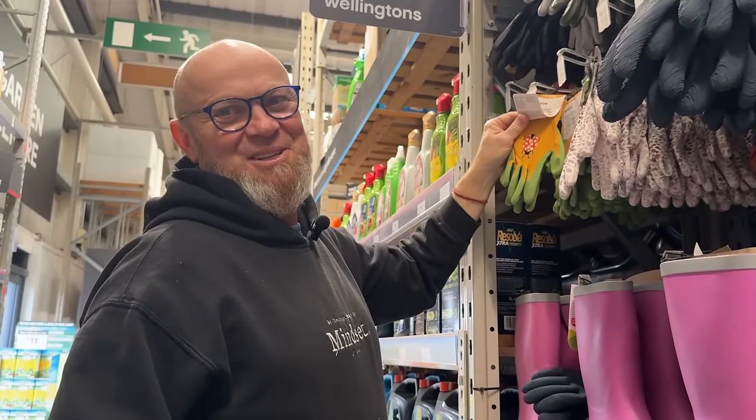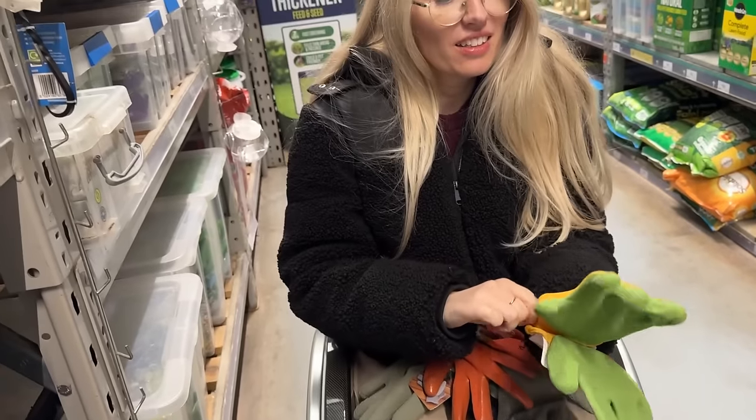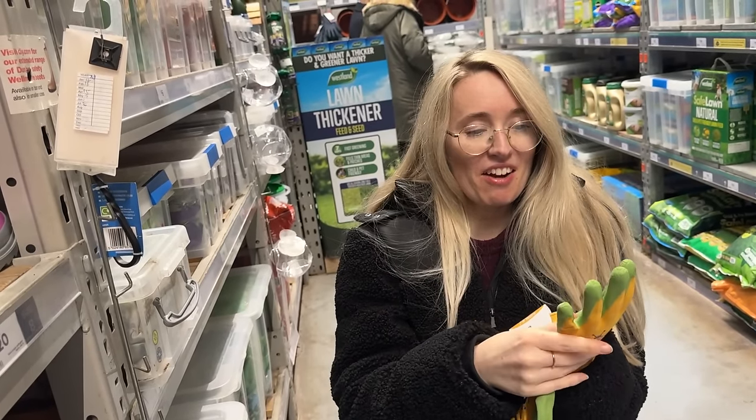Of course I want to try the Aussie gold ones. Daisy will probably want them if you get them. These ones feel a lot nicer than the terracotta ones.